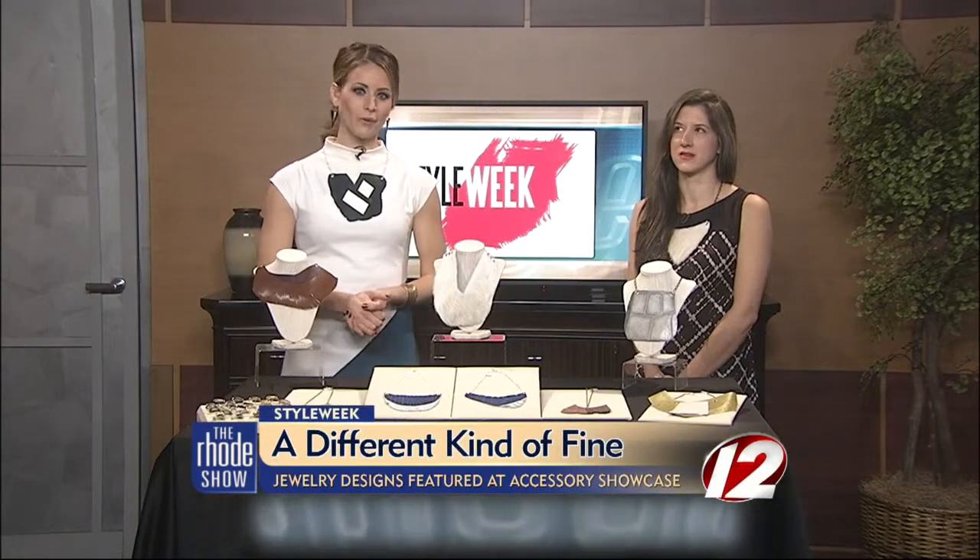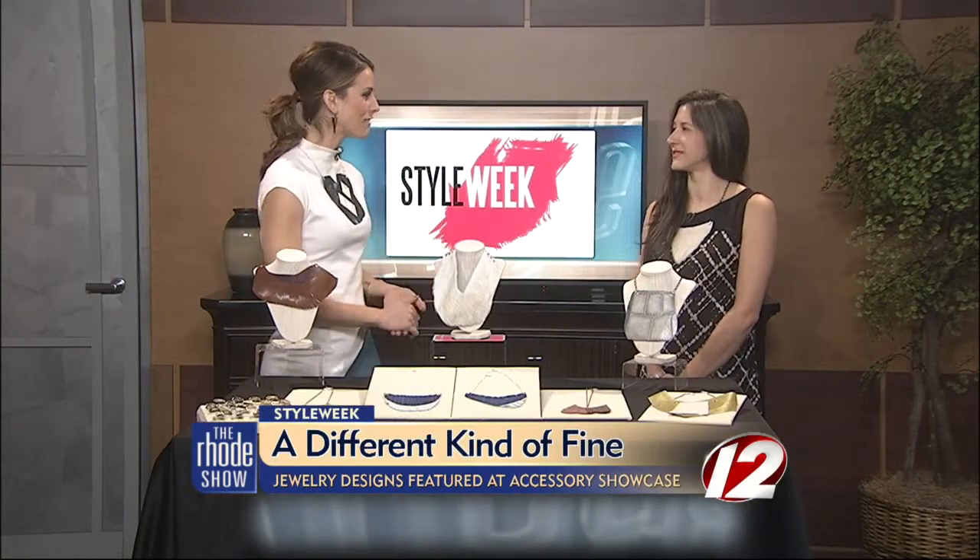Earlier in the show we took a look at some designer fashion featured at this week's Style Week, and now we're taking a look at some of the accessories that can be found at this week's big event. Joining us now is Ashley Earnest, the owner and designer of A Different Kind of Find.